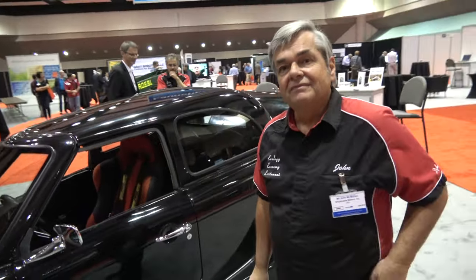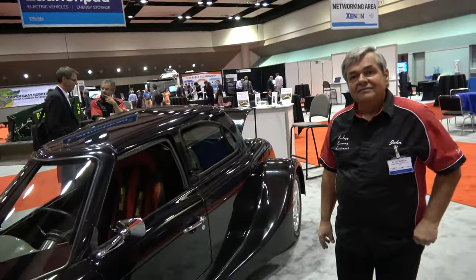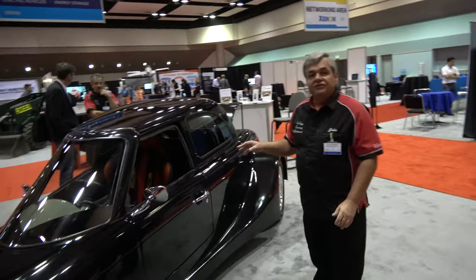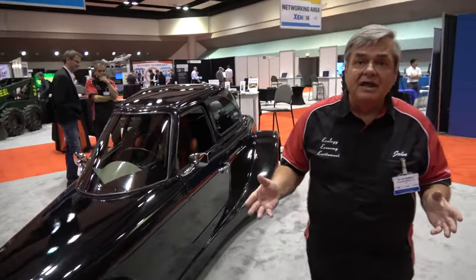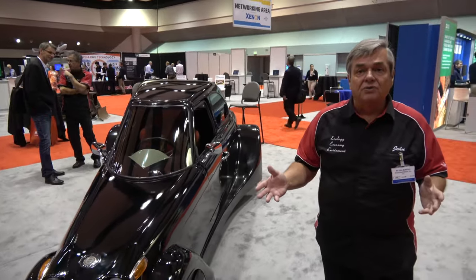So the Defiant EV3 — what is the idea with this car? This car is designed for commuters, trying not to be all things to all people, just focusing on the commuter market and having a fun time when you drive to work.